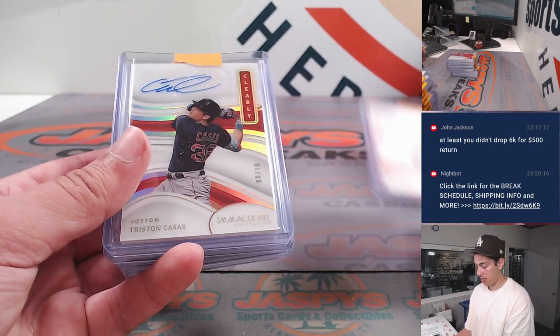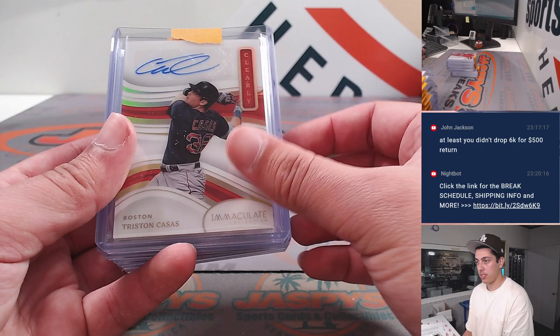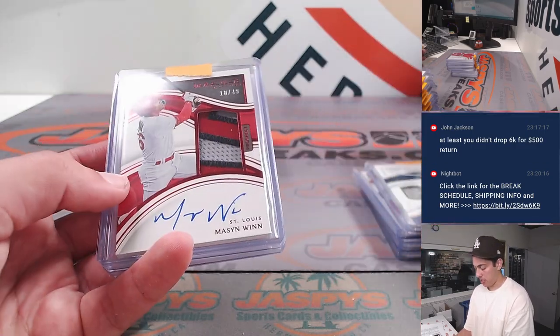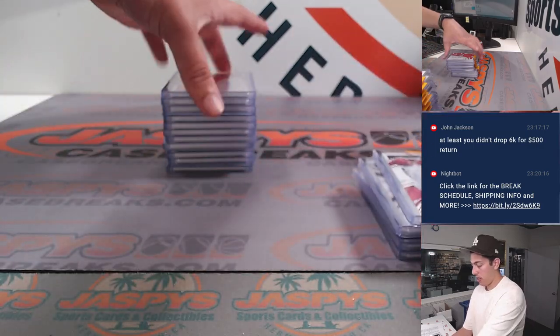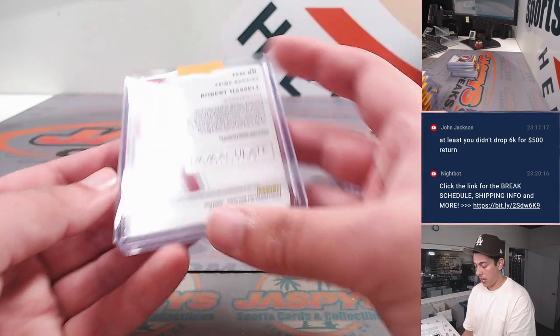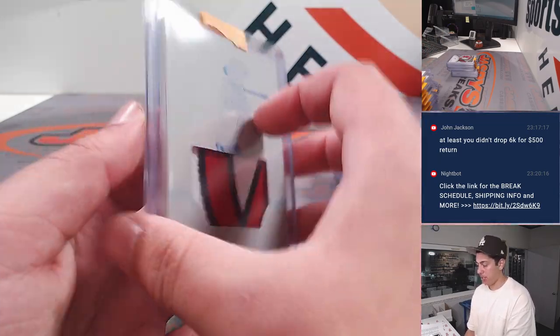Tristan Casas times two — one is out of ten, another out of 49. Haoyu Lee. Lou Gehrig relic. Mason Nguyen. Alera. Another Zack Neto. Then we had a Robert Hassel printing plate one of one patch there.